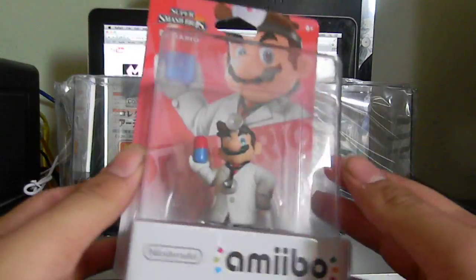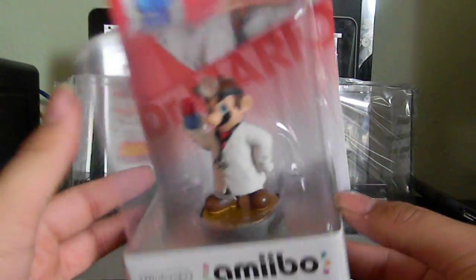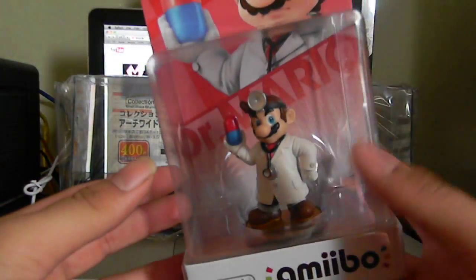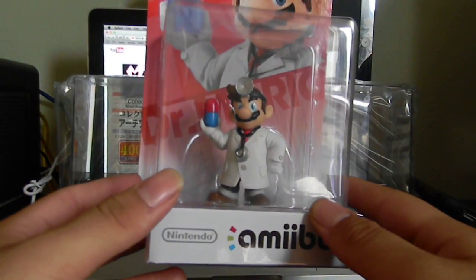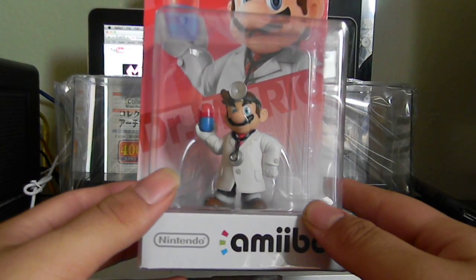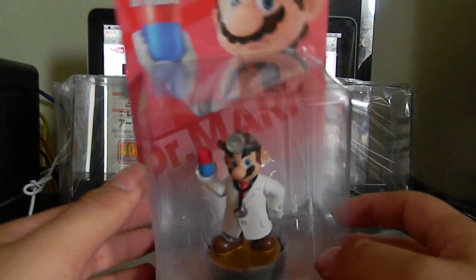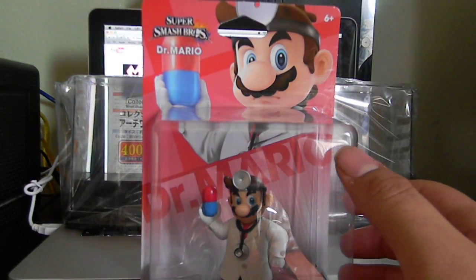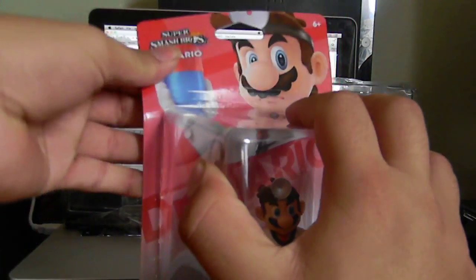First off, we're gonna start with Dr. Mario. He's a Target exclusive — Target had plenty in stock. I'm pretty sure he's like the only one you can get by now. I did wait outside the store with my girlfriend for about an hour and a half after we got off work. We waited till 8 a.m. She got Zero Suit Samus and 8-bit Mario, and I got Olimar and Dr. Mario. I think I got the last Olimar — also known as the Pikmin character. My girlfriend got the second-to-last Zero Suit Samus, so I guess you could say we lucked out.